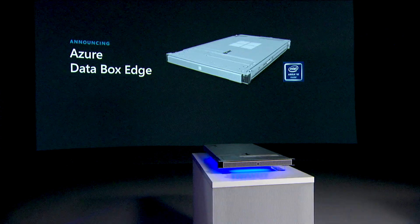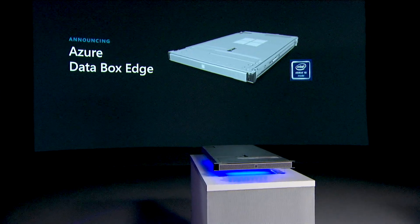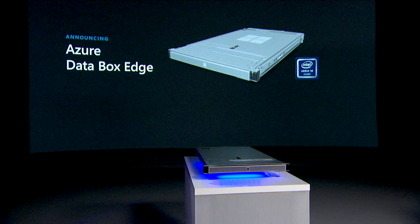Databox Edge also does network data transfer. It exposes SMB and NFS on your network, and you can transfer data to it via local network copy, and then it abstracts the copy to the Cloud for you — either to BlockBlob, PageBlob, or Azure Files.